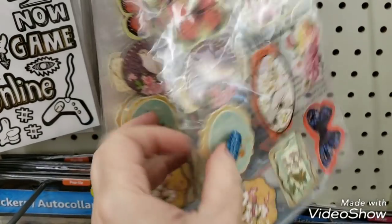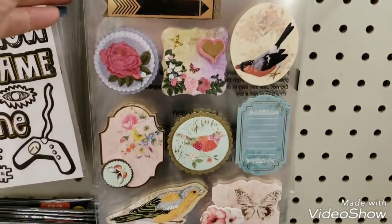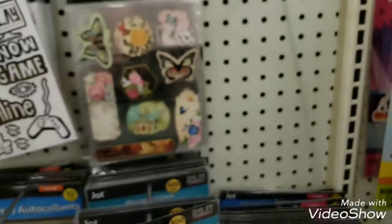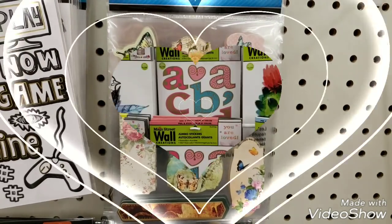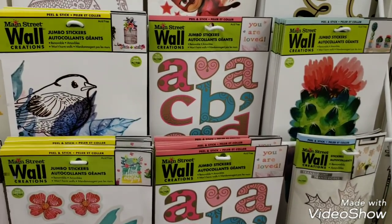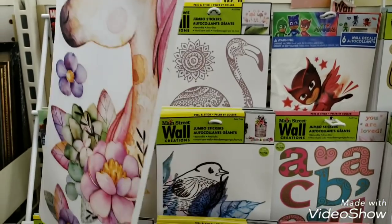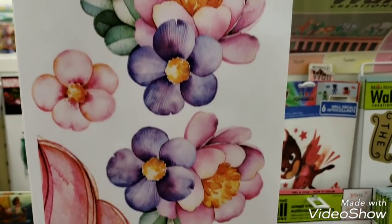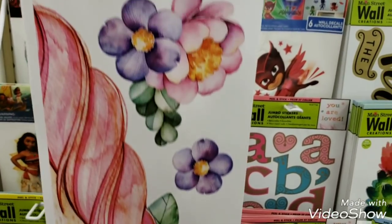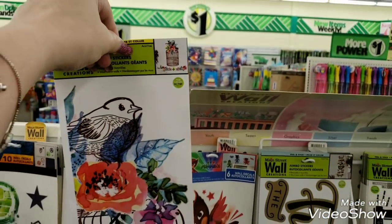We are looking at some new stickers — there's a little bit of a glare. These are all by Jaunt. These are the stickers that you put onto your walls. What caught my eye was this — for all of you unicorn lovers, look at this. And then you turn it around and there's the tail end of it — is that not cute? It's so cute, it's got its mane right there. This bird one is adorable as well.